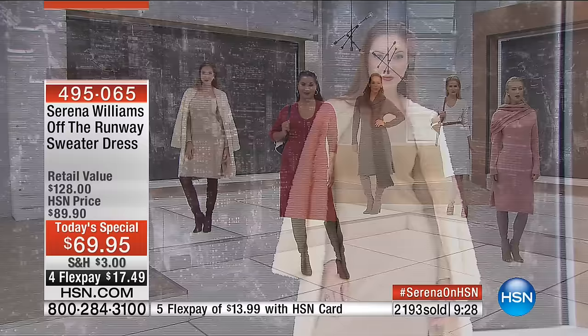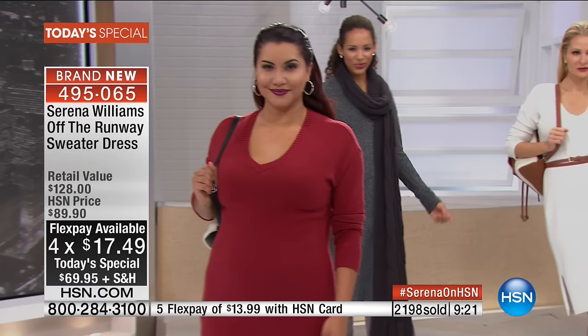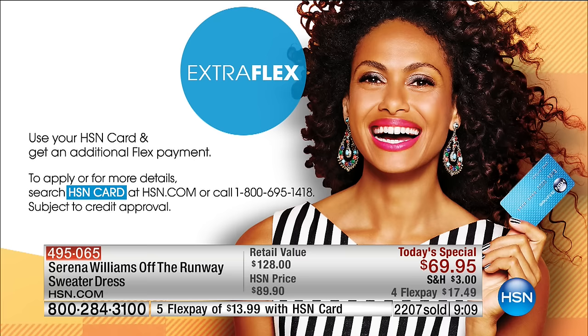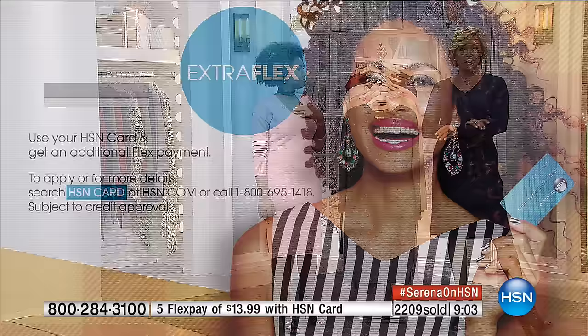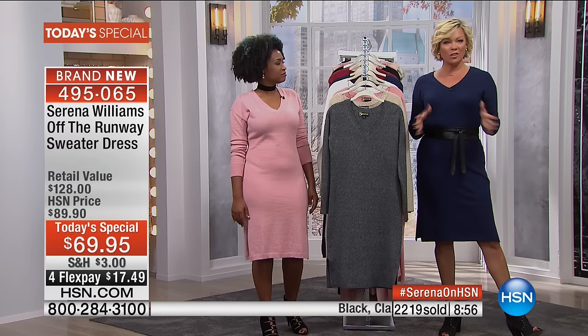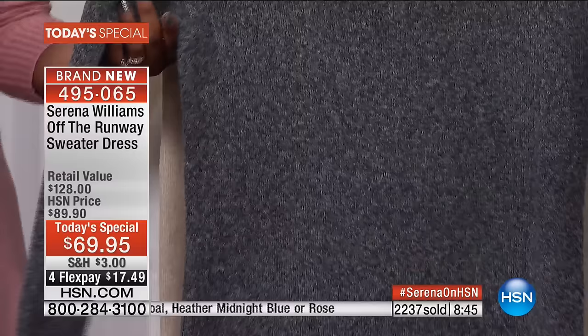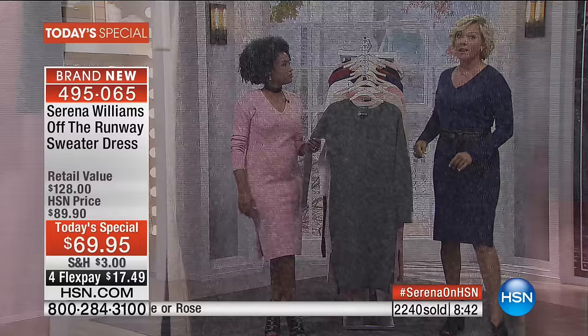There's a fourth or fifth flex payment option. If you have an HSN card, you can get this home for as little as $13.99 a month. With any other major credit card, debit card, or PayPal, it's $17.49 for four months. If you want to take $10 off your first purchase, apply for that card tonight — that makes your Today Special from Serena Williams $59.95. A dress like this with sweater knits in the market — there's no need to explain why they're so expensive because they're difficult to make. These are fully fashioned garments, not cut and sew.